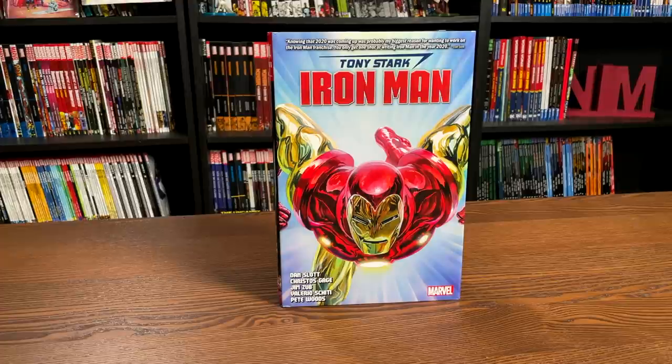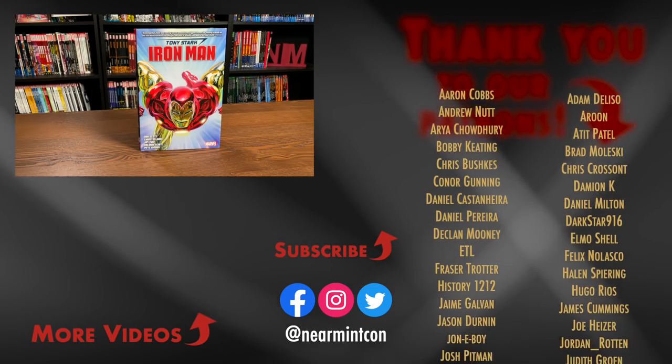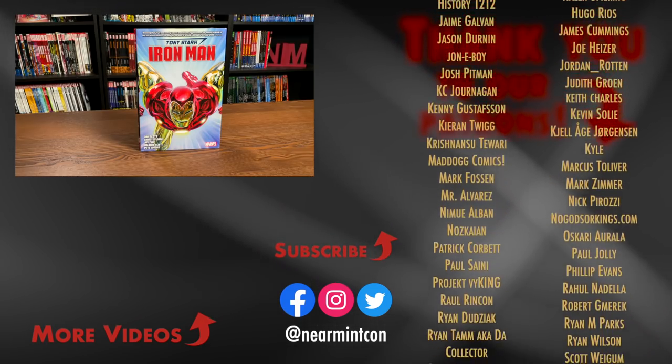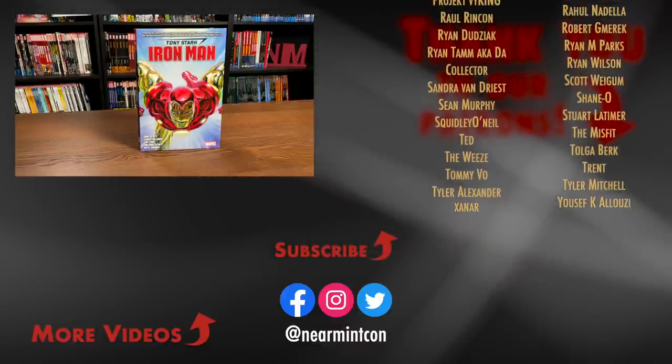That was the content, page count, and build of this particular omnibus. Let me know in the comments down below if you're picking this up — if you've never read it, if you're upgrading from single issues or trade paperbacks, or if you just love Iron Man and get every bit of Iron Man that comes out in hardcover format. Again, this was The Uncanny Omar. Thank you so much for watching. Don't forget to leave comments down below if you have any questions, and hit that like and subscribe if you haven't yet. Stay healthy, stay safe, and much love to all of you.